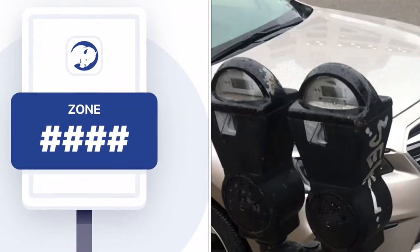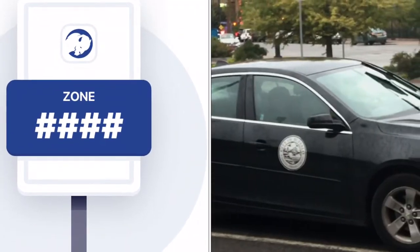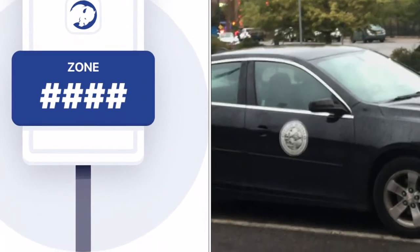Now because this stuff is digital, as soon as you run out of money, there'll probably be somebody waiting to ticket your car. Because the people giving the ticket have also got the app and they're watching.